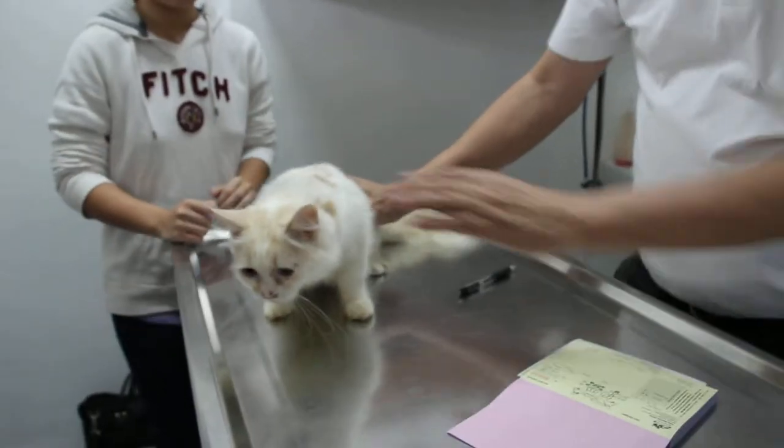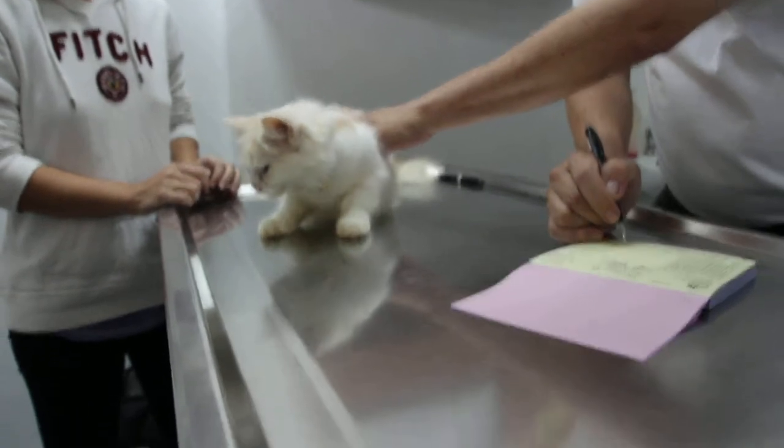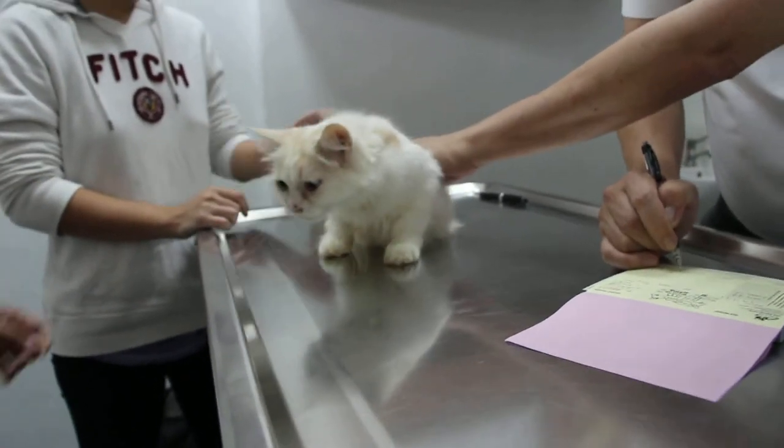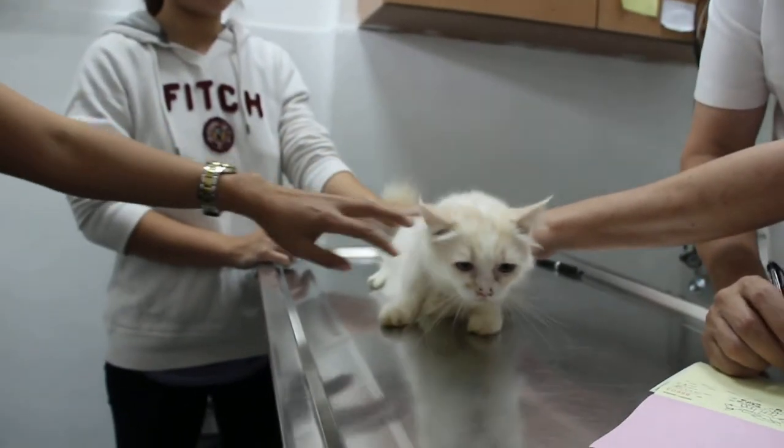How old is this cat? This is a male cat, four months old. Not sterilized, right? No. So this cat — what's the name? Snowy.